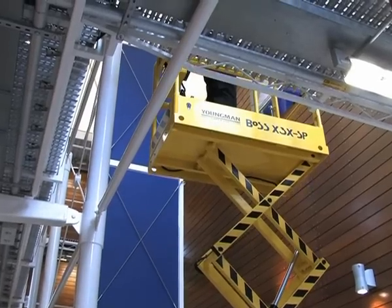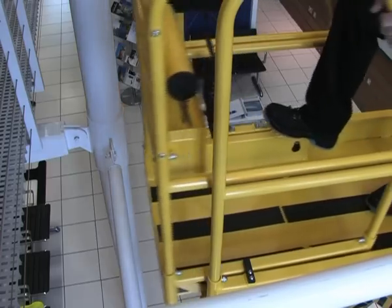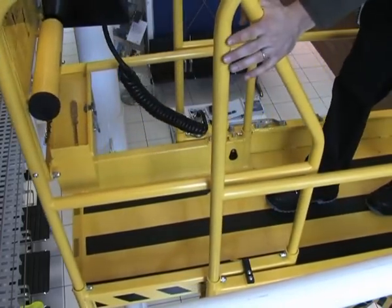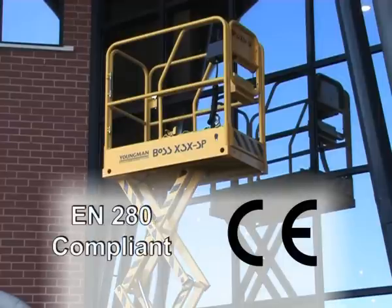The closed platform measures 1.25 meters by 0.7 meters, extending to 1.65 meters with the deployment of the extension, giving a 400 mm cantilever for better access.